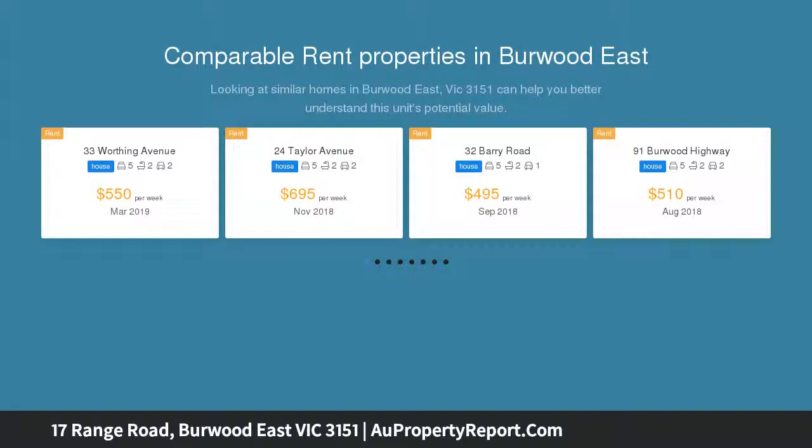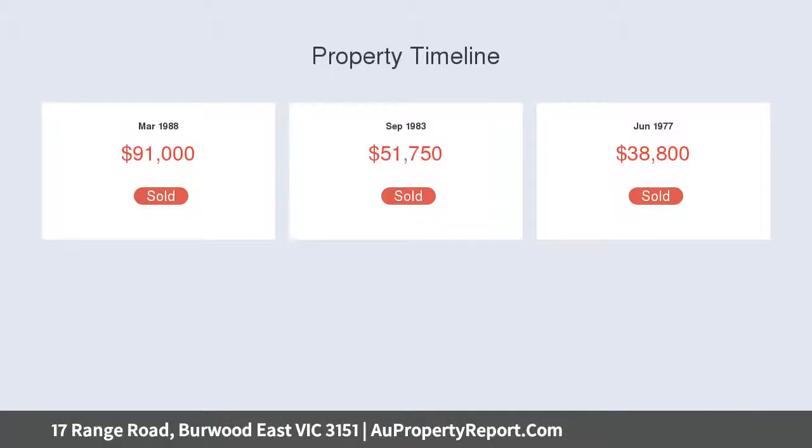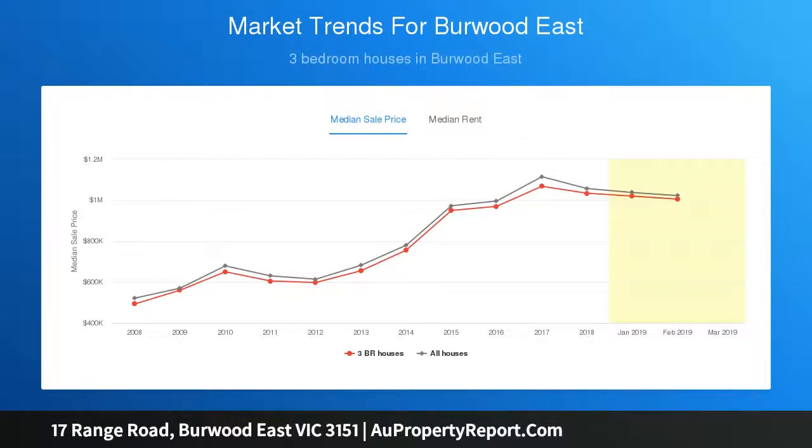Showcasing a successful combination of formal and relaxed zones, discover a lounge and separate dining room bathed in ambient light, seamlessly connecting with a modern galley kitchen equipped with stone benches, excellent storage options and an Electrolux 900mm oven and induction cooktop. Step down to a large meals area and family room, extending outdoors to a well-kept north-facing backyard enhanced by an outdoor spa and covered pergola, offering a wonderful place for social gatherings or relaxed family BBQs.